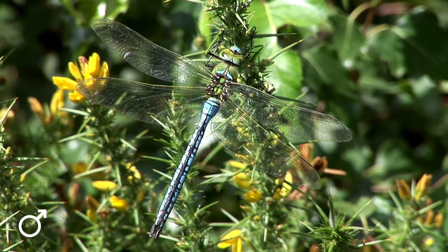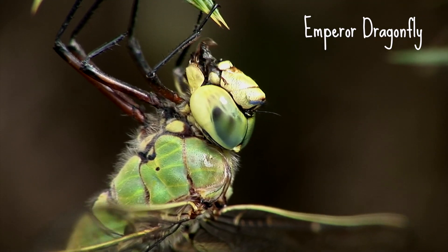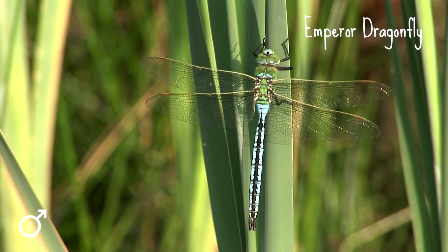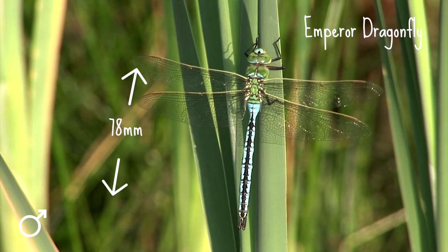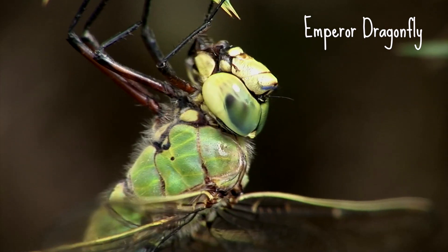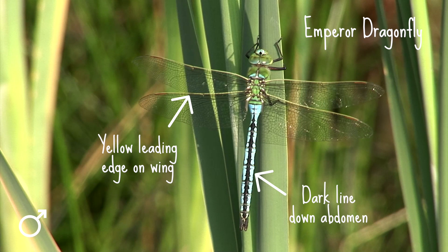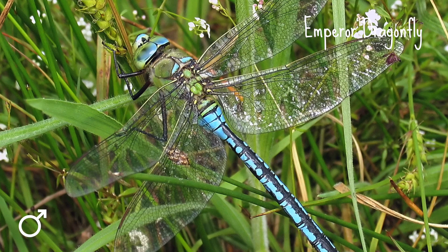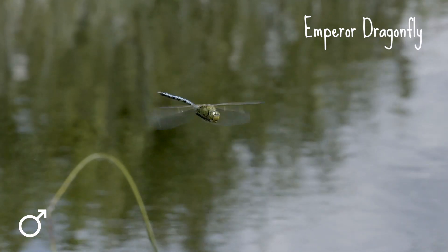Let's finish with the absolute marvel that is the emperor dragonfly. As Britain's bulkiest dragonfly, the striking blue and green emperor is hard to miss. It's up to 78mm long, with an apple green thorax and green or blue eyes. There's a central dark line down the abdomen and a yellow leading edge to the wing. The males have a blue abdomen whereas the females have a green abdomen, although that's also occasionally blue. In flight, the abdomen looks a little drooped.